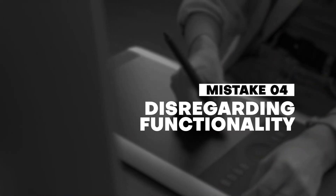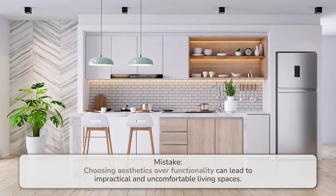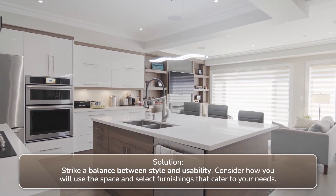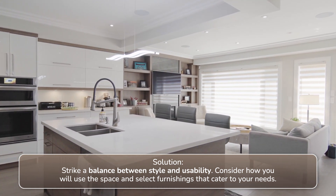Number four: disregarding functionality. Choosing aesthetics over functionality can lead to impractical and uncomfortable living spaces. Solution: strike a balance between style and usability. Consider how you will use the space and select furnishings that cater to your needs.